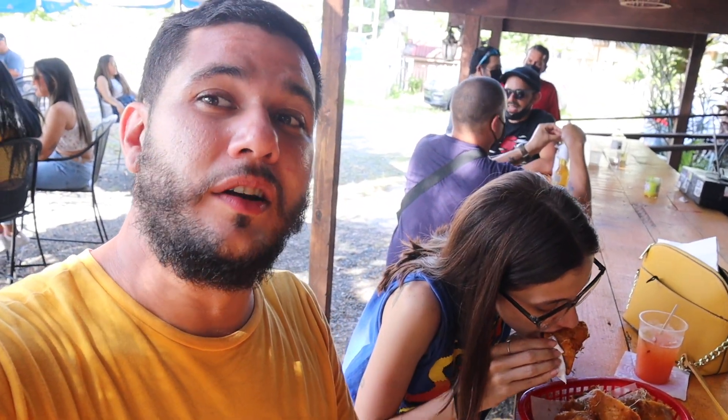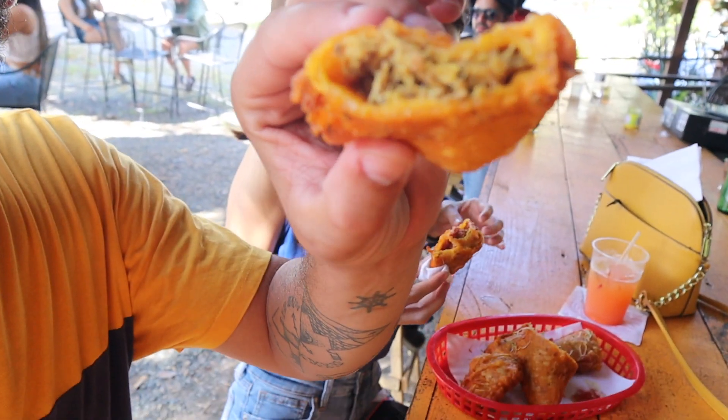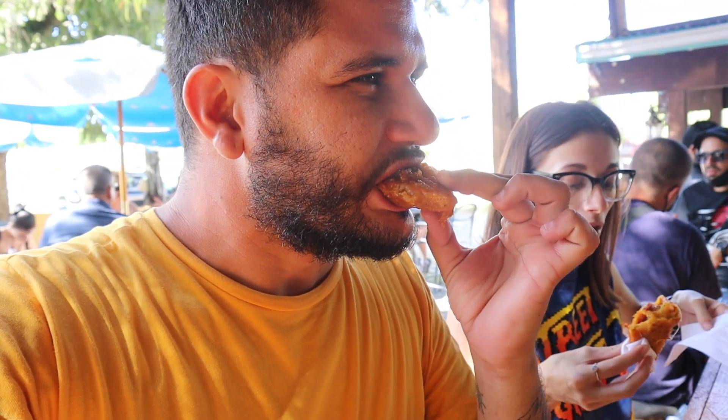Now I'm trying the empanada with pernil — pork. A fun thing about these empanadas is that they are dipped in a bacalaitos mix and then fried, so the outer shell is super super crunchy. It tastes really good.